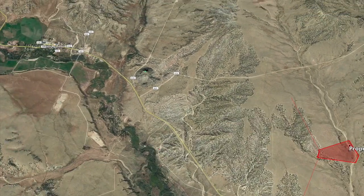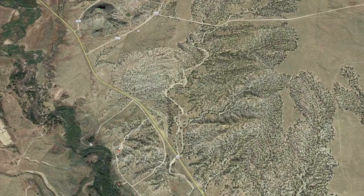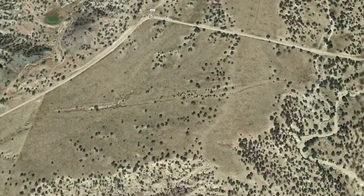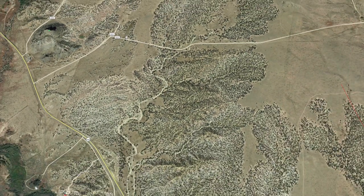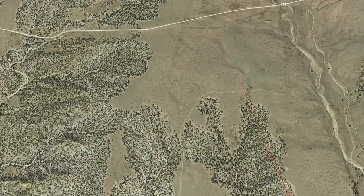Or you can go around towards Gardner — here's Gardner over here. You can go around Highway 69 to Gardner, then turn right on 623, and stay on 623 to come down to the property.